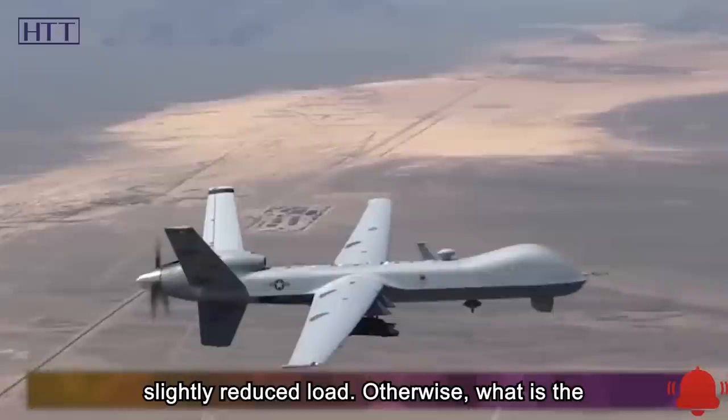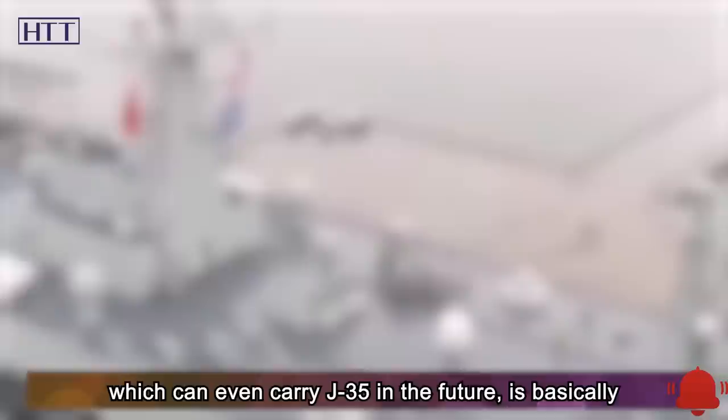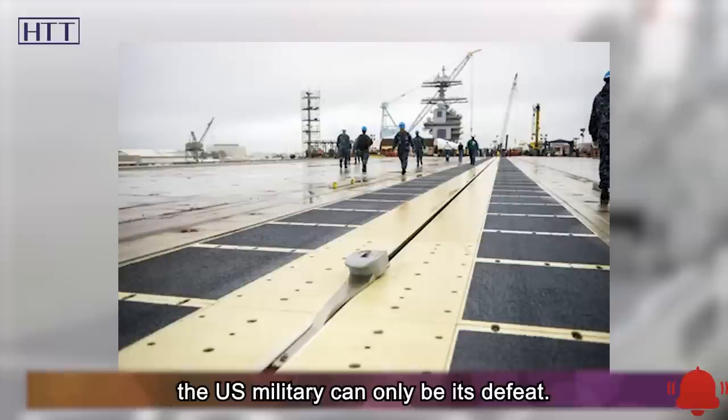In summary, the 076 amphibious assault ship equipped with electromagnetic catapults and drones — and potentially carrying J-35 fighters in the future — is essentially unmatched in the world, with even the US Wasp-class likely to be outclassed.